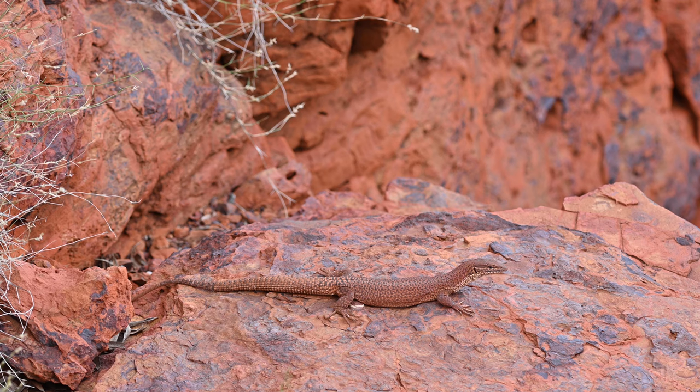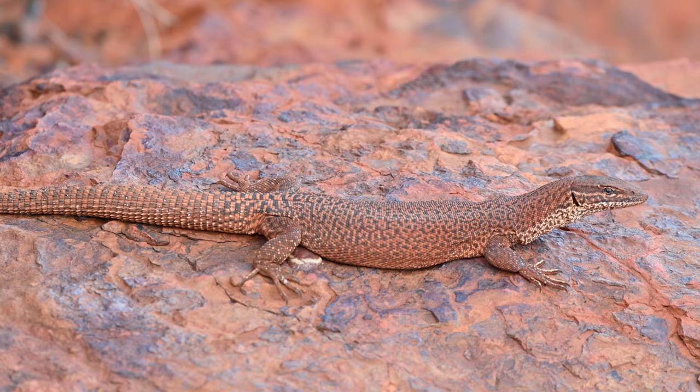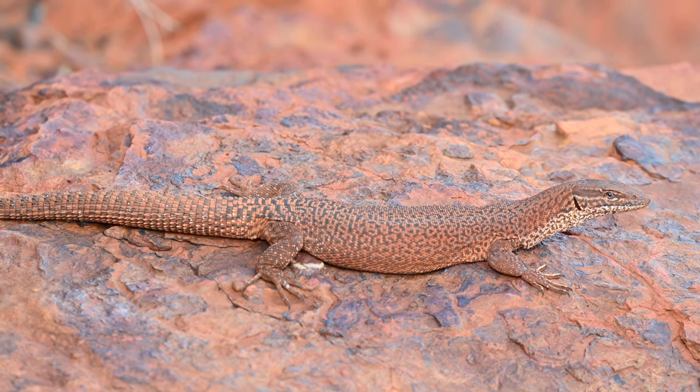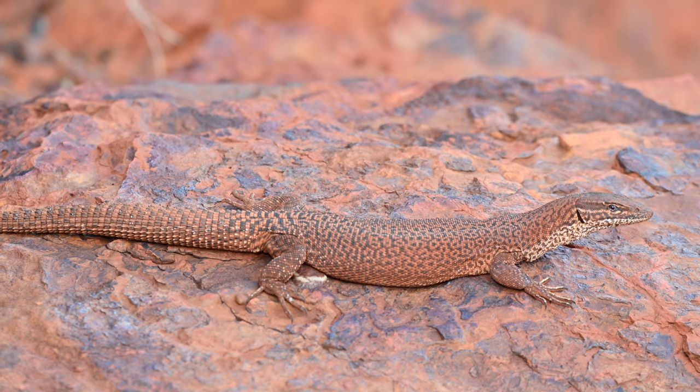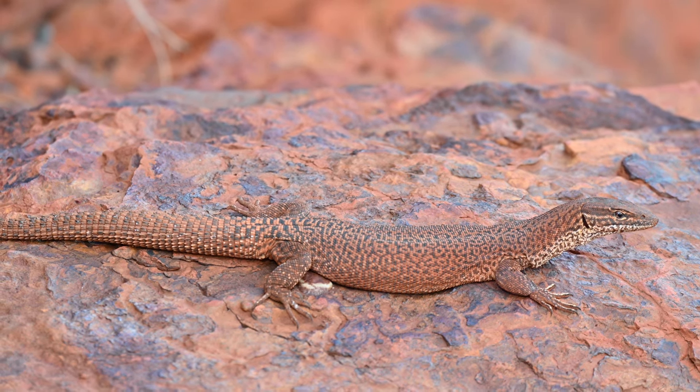Ridgetail monitors have plenty of natural predators in the wild — birds of prey such as wedge tail eagles and kites, or carnivorous mammals such as quolls and dingoes. But now with introduced species like cats and foxes wreaking havoc on Australian ecosystems, they now have even more to be concerned about.